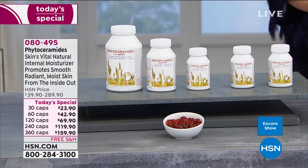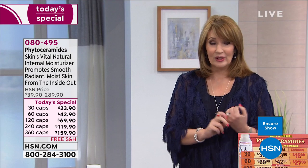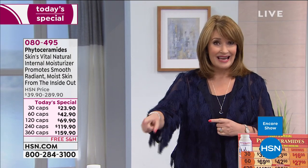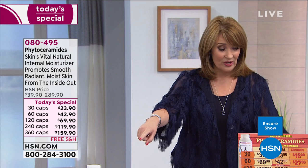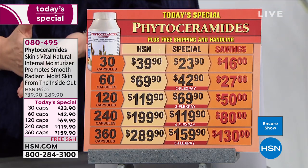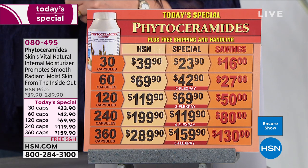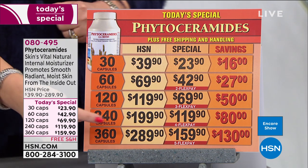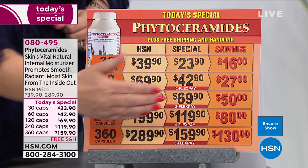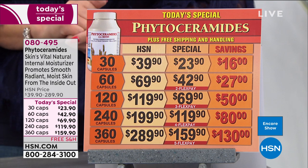This is not just phytoceramides — it also has biotin in the formula, making it the ultimate moisturizer. We did this only once last year as a Today's Special and it sold out early. We went to a bigger 360-count size because you asked for it. You only have to take one a day — that's a whole year's supply for $159.